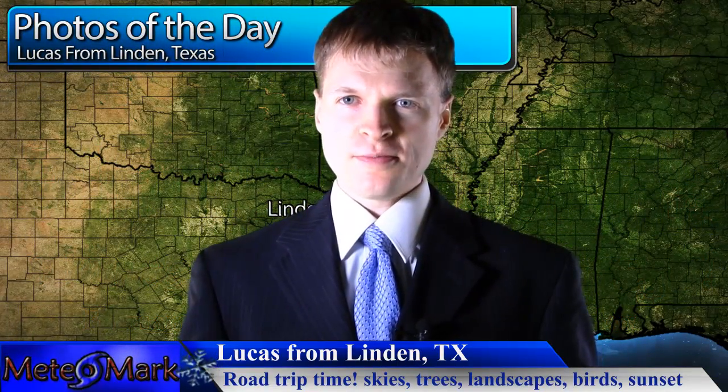This is the Media Mark Weather Show, with special winter weather coverage. Another major winter storm is upon us.